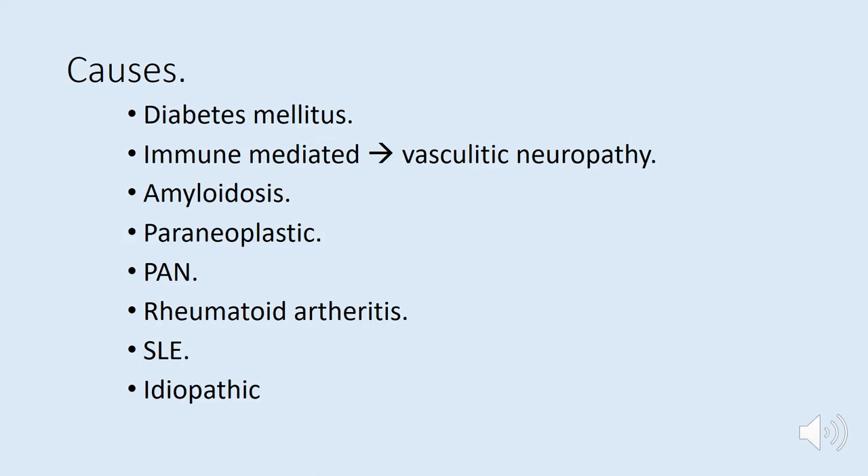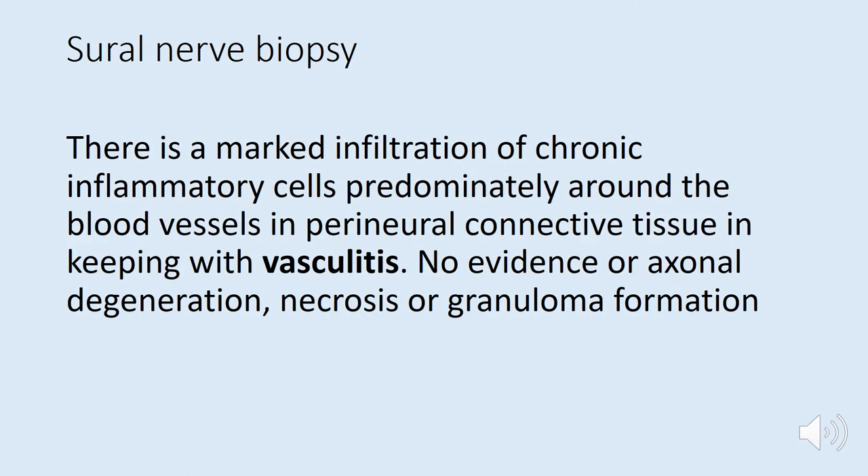Common causes include diabetes, but our patient had no clear history of that. Immune-mediated pathology — vasculitic neuropathies — must be considered. Amyloidosis is possible but less likely given no supporting clinical features. Paraneoplastic neuropathies and rheumatological conditions like polyarteritis nodosa, rheumatoid, SLE, and idiopathic causes should also be considered. The most important investigation at this point would be a biopsy, with the sural nerve being the commonest site. The sural nerve biopsy showed histological features suggestive of vasculitis, confirming a peripheral vasculitic neuropathy.